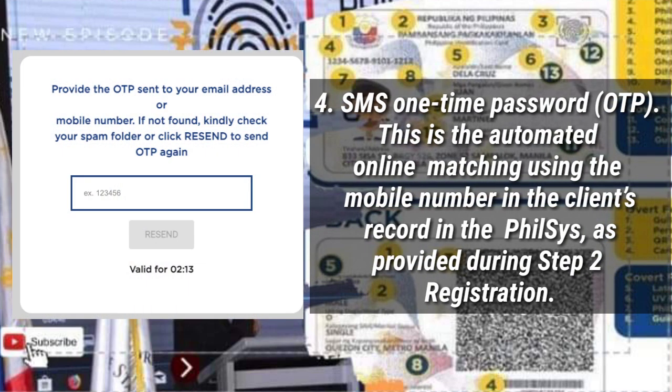SMS One-Time Password (OTP): this is the automated online matching using the mobile number in the client's record in the PhilSys, as provided during Step 2 Registration.